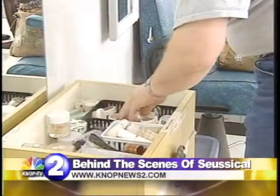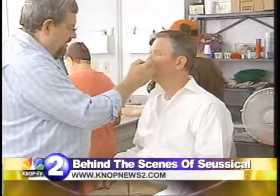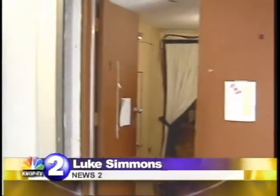Back in the makeup room, the rest of the cast is putting the finishing touches on. Then, showtime.